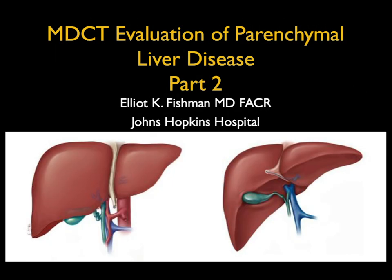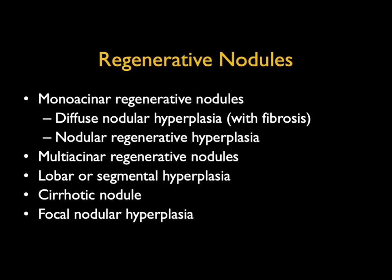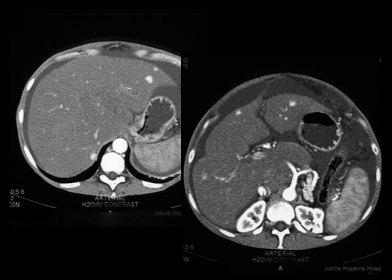Hi, this is Elliot Fishman. Welcome to part two of parenchymal liver disease. We left off last time mentioning the topic of regenerating nodules, and there are many ways of describing regenerating nodules. From a clinical perspective, the problem to me is they simulate metastasis, or in a cirrhotic liver, hepatoma.